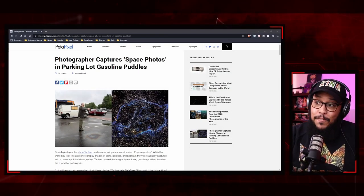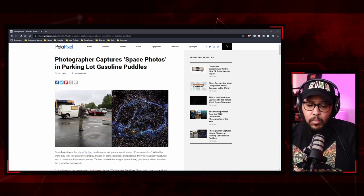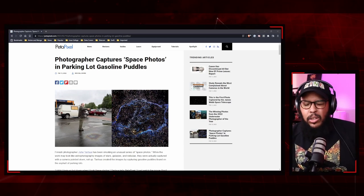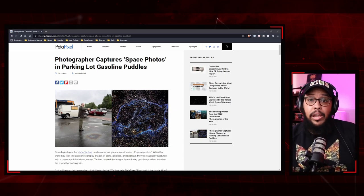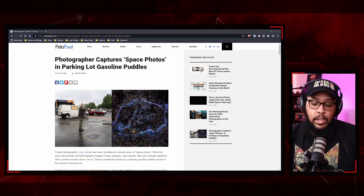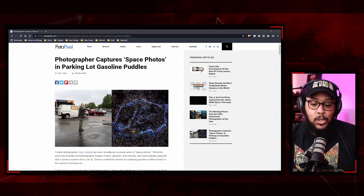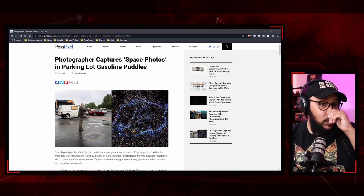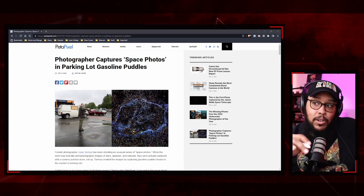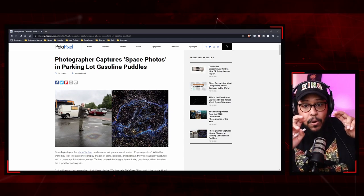So I got on this article right here. In the past we've talked about a bunch of different photography styles — we went from iris photography to the retro Game Boy styles we did last week. But what if I told you this one particular photographer is making space photos from a parking lot?